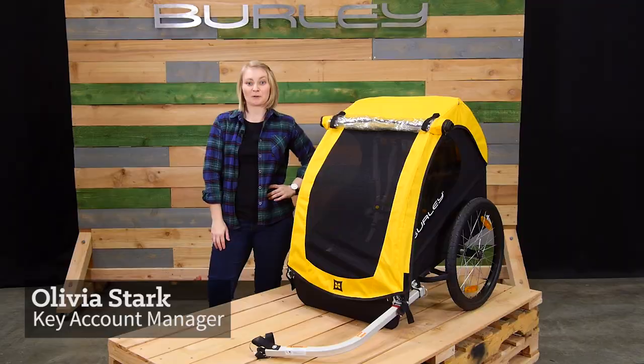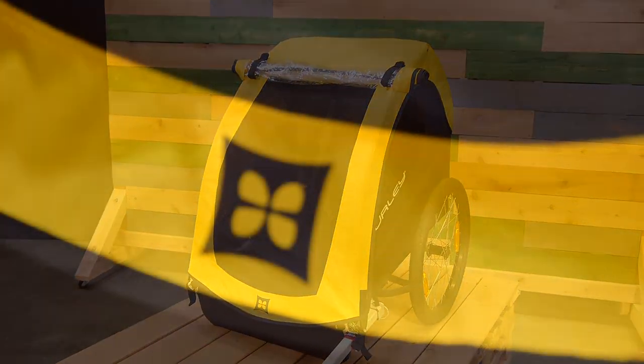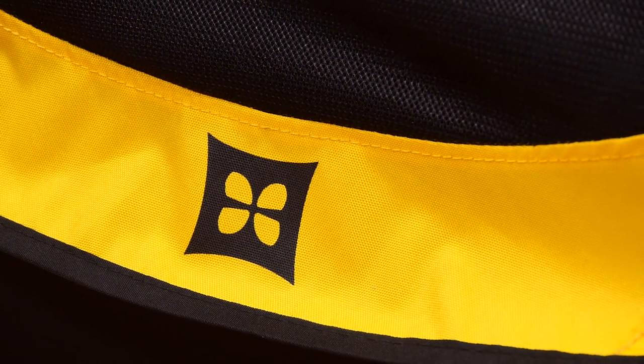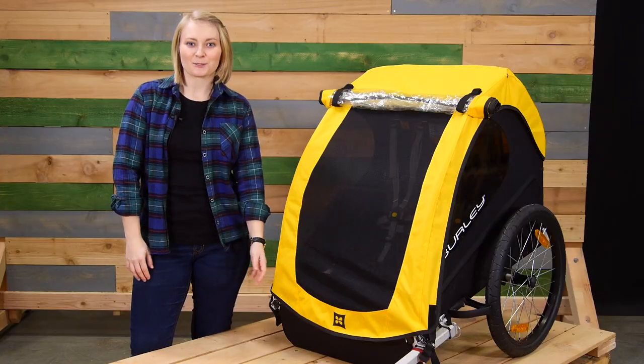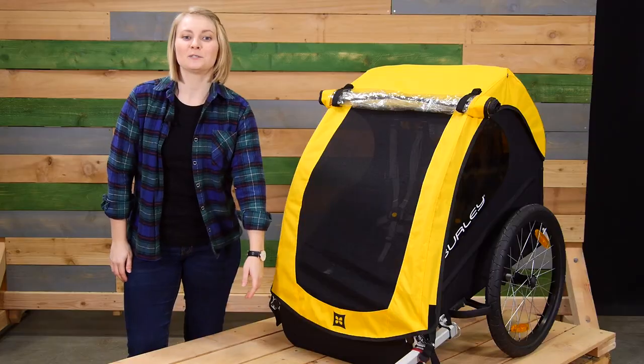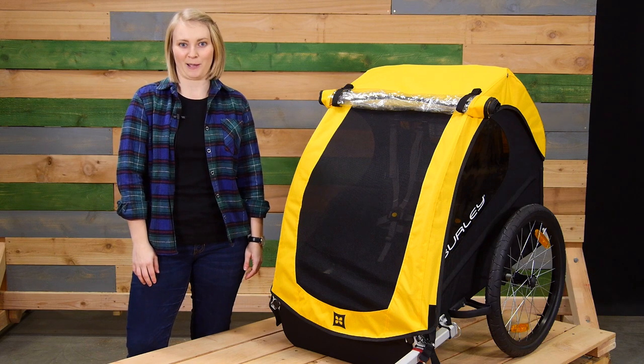Welcome. This is the B, the perfect bike trailer for family adventures on a budget without sacrificing safety, quality, or durability. The B comes ready to bike and has seating for one or two children with a weight capacity of 100 pounds.